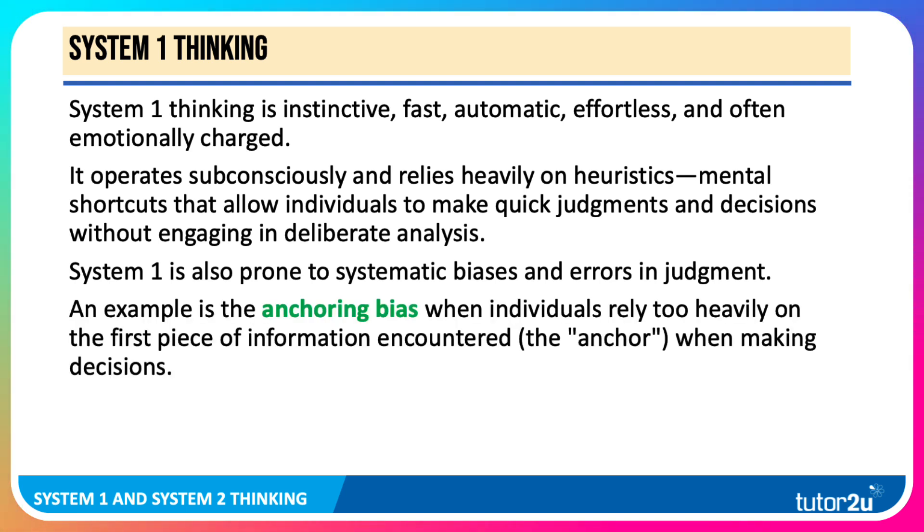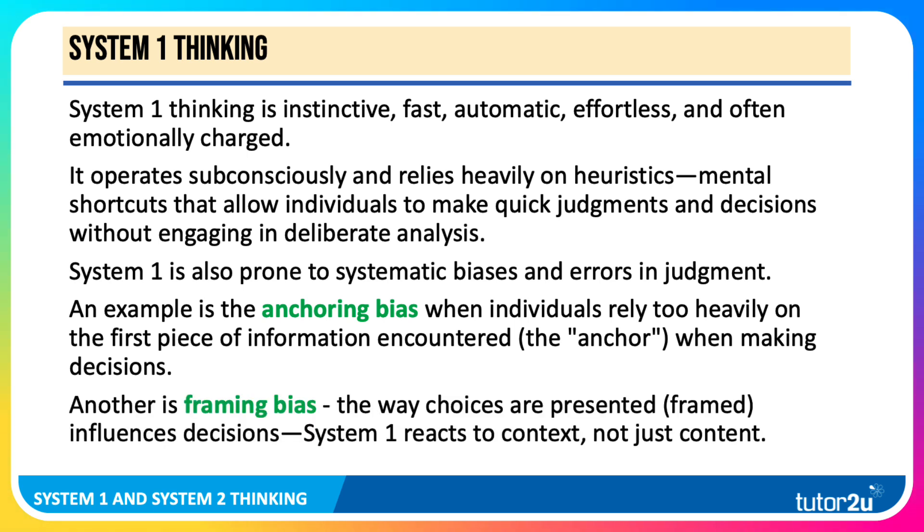One example is the anchoring bias, where people rely too heavily on the first piece of information that comes to mind — that becomes the anchor when making a decision. Another good example is the framing bias: the way that choices are presented, the choice architecture, insanely influences decisions in some cases. System 1 reacts to context and not just content.